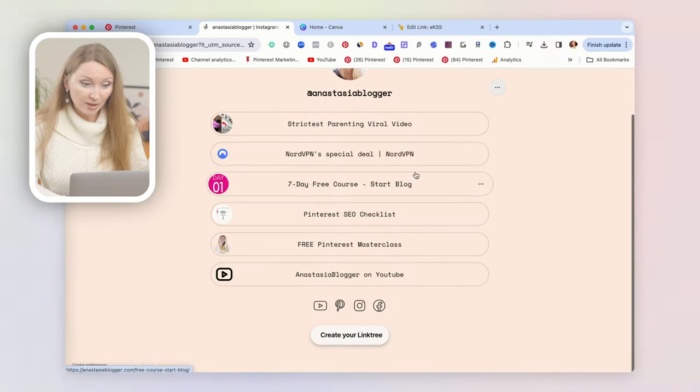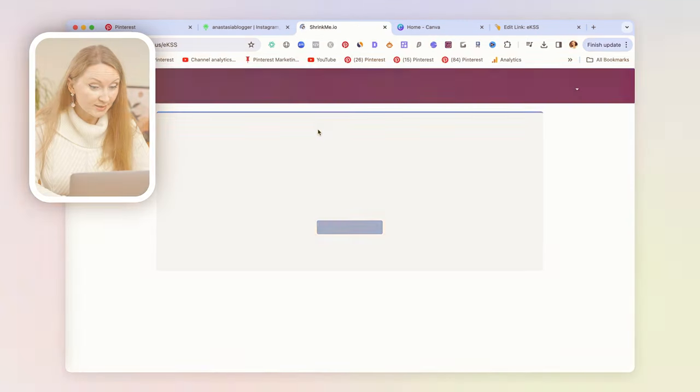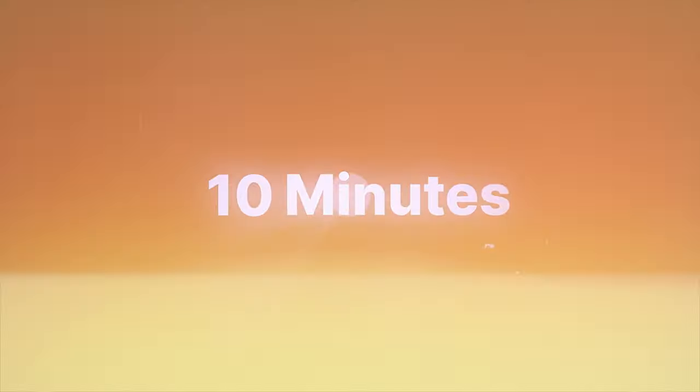I can click through the link and it goes to my Linktree page, and from there I can click the Shrinkme link. I want to give this method a fair chance, so rather than expecting money in 10 minutes, I'll let the pin sit for three to four days and then check the earnings to see if this method is worth your time and effort.